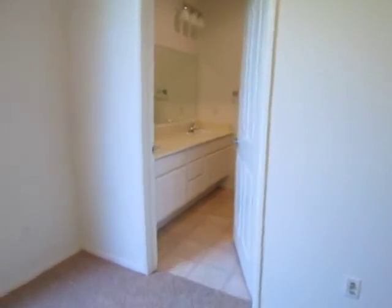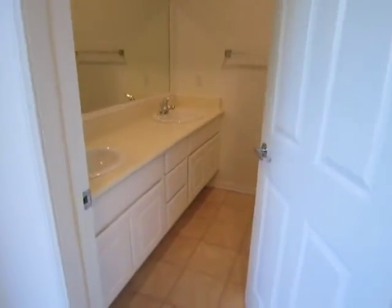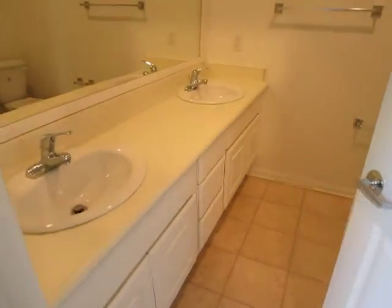The master bedroom has its own private bathroom with a double vanity and a standing shower, which is quite large.